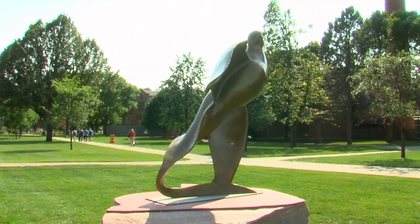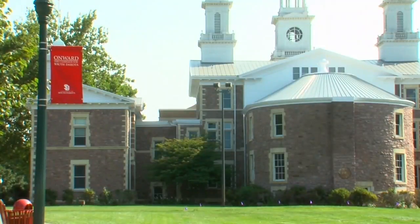Not only has the new semester brought unfamiliar faces to campus, it has also brought some fresh artwork. USD Sculpture Walk has added some new pieces this year.